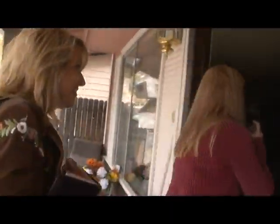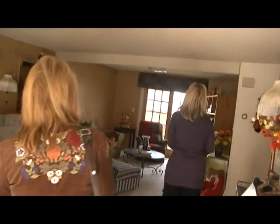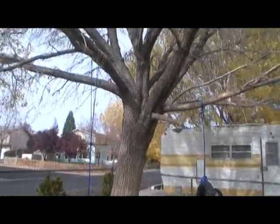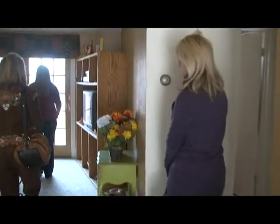Reno resident Pam McLean has her fingers crossed that she'll soon be moving into this northwest Reno home. Pam is a first-time homebuyer who is taking advantage of programs funded by the federal government to sell foreclosed homes. She can hardly curb her excitement.